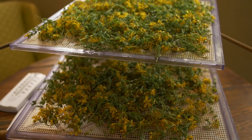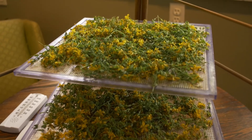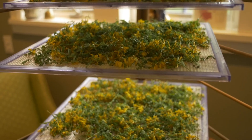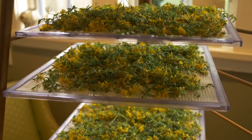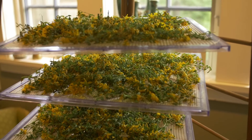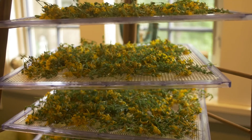What you see here is the St. John's wort flowering tops drying for about 12 hours — not fully drying, just slightly wilting — before they get infused into cold-pressed organic olive oil to make herbal-infused St. John's wort oil.